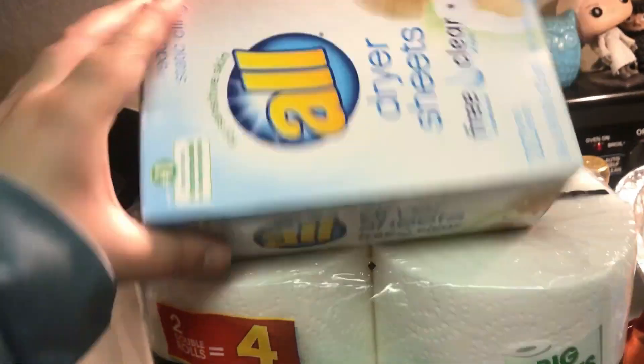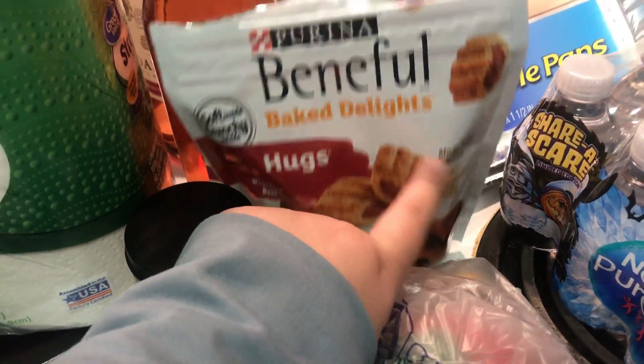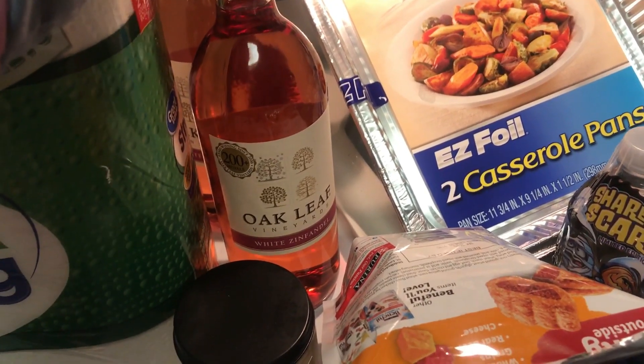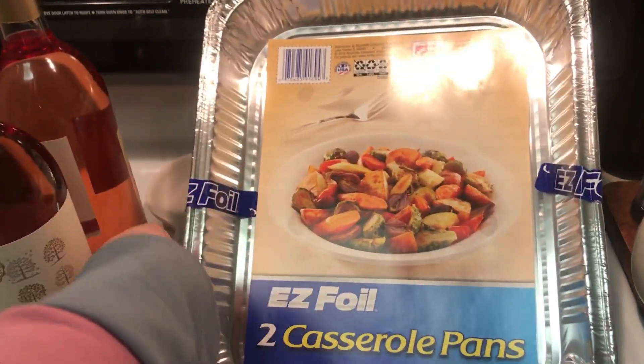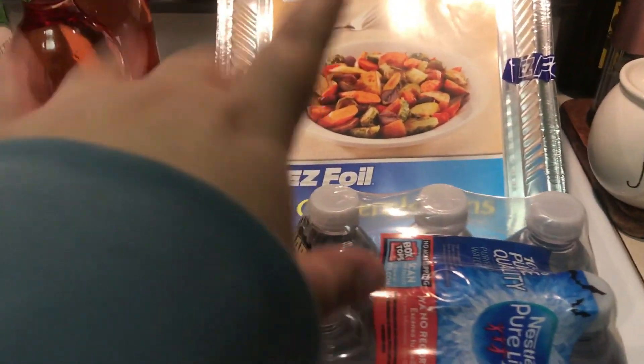I got some paper plates, paper towels, some dryer sheets — I was out, so I decided to try the All Free and Clear. I got some lean ground beef for the stuffed shells, and then some chicken breast. I also got some dog treats — it's just the Beneful Baked Delights. I got two bottles of wine to have in my fridge; I wanted the sweet red but they didn't have it, so I got the white Zinfandel. I got some mini waters for Emma — I didn't know they were the Halloween ones, which is super cute. And I got these easy foil pans for the stuffed shells because they'll be a lot easier and it does make a lot.